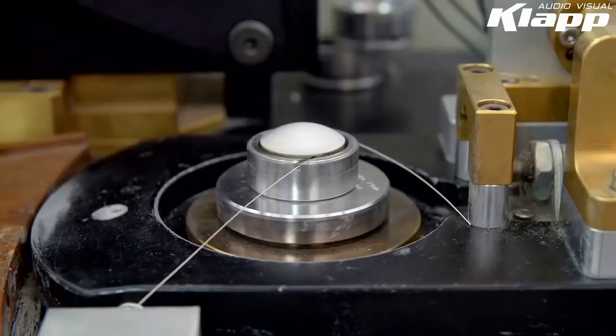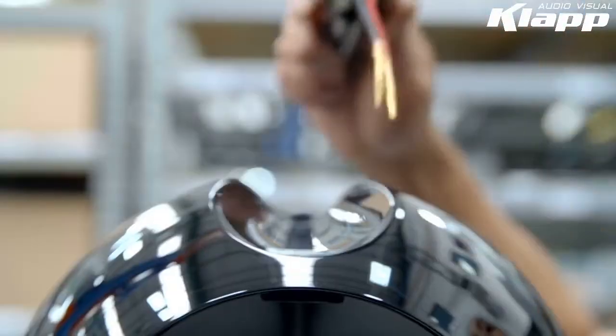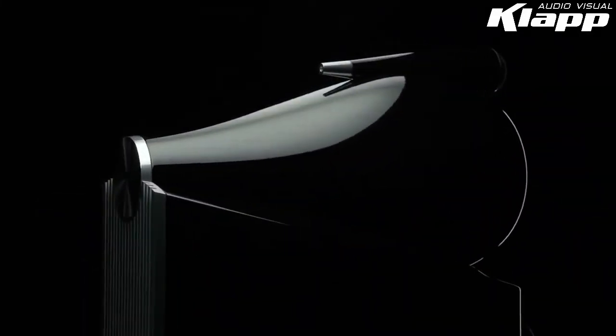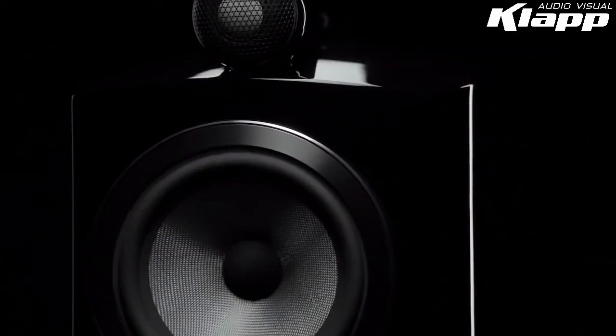The result is the clearest, most realistic treble ever heard, bringing the smallest musical details to life. And with the new 800 Series Diamond, the Diamond Dome now sits in an all-new solid body tweeter housing, further enhancing its performance. Diamond never sounded so good.